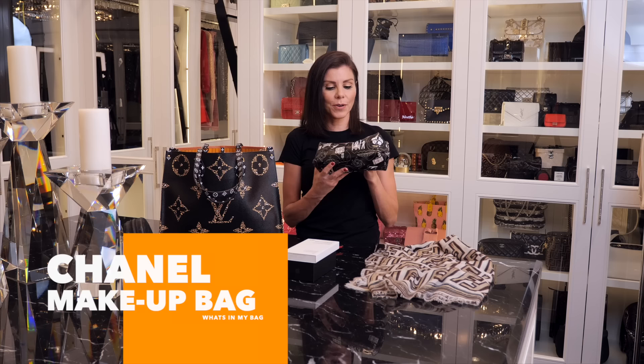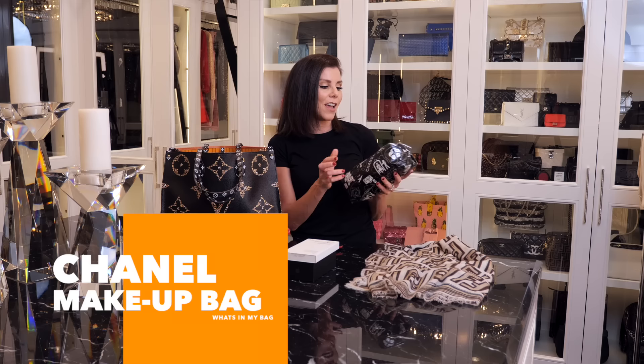I have this little makeup bag — this is from a few years ago when Chanel did a whole travel set. I'm not going to show you what's in my makeup kit because I'm doing a makeup tutorial for my new daytime look and that's coming up, so stay tuned and you'll get to see exactly what's in there.